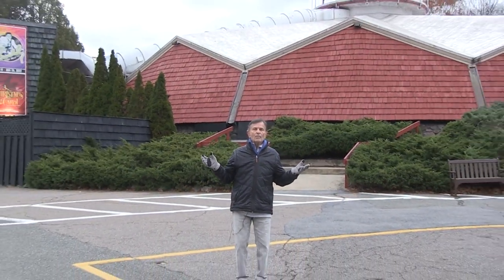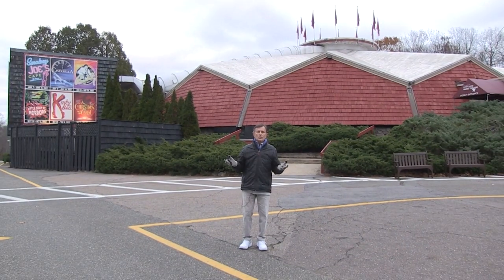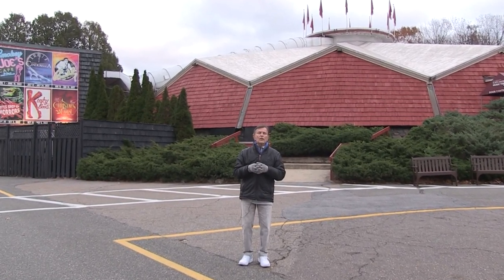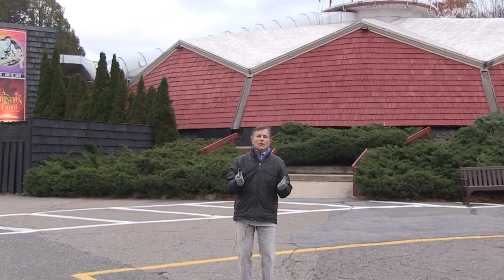Hi, welcome to another edition of North Shore Journal. I'm your host, Walt Kozmowski, and we are here on location at the North Shore Music Theater in Beverly. While many thousands of people over the years have seen shows here, very few realize what it takes to put on a Broadway-style musical production. Right now, the cast and production crew are in final rehearsals for this year's running of A Christmas Carol, and we've been given the opportunity to go backstage and see how it all happens. Join me, won't you?